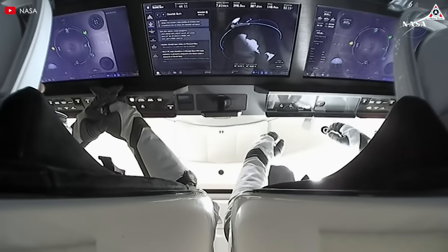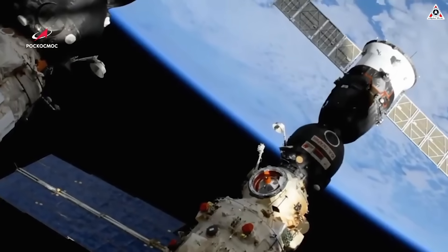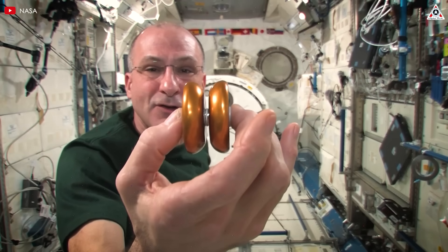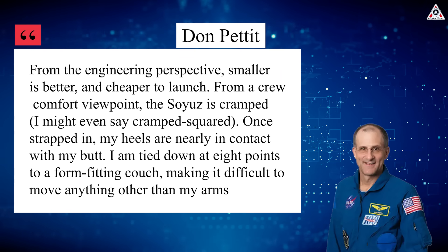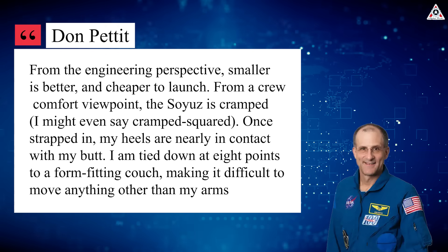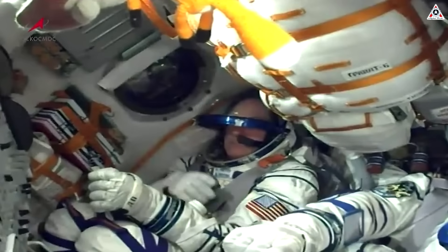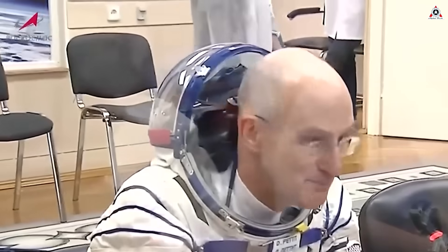With touchscreen controls, a sleek design, and full reusability, it's a pretty big shift from the spacecraft they were used to. The difference becomes even clearer when compared to the Soyuz spacecraft. Don Pettit, an astronaut and chemical engineer who flew on Soyuz TMA-03M, once shared: 'From the engineering perspective, smaller is better and cheaper to launch. From a crew comfort viewpoint, the Soyuz is cramped — I might even say cramped squared. Once strapped in, my heels are nearly in contact with my butt. I am tied down at eight points to a form-fitting couch, making it difficult to move anything other than my arms. This feels more like a medieval torture chamber than a rocket cockpit' — a tiny space of just five cubic meters crammed with three astronauts and their bulky protective suits.